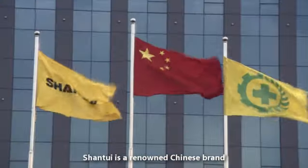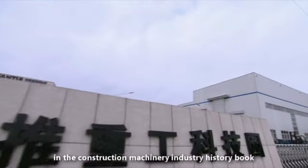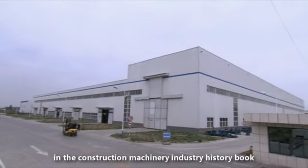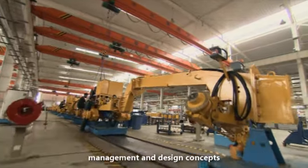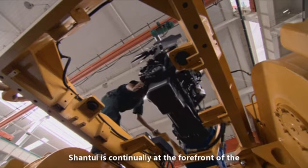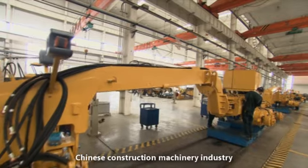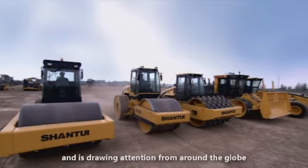Shantui is a renowned Chinese brand, continually writing new pages in the Construction Machinery Industry History book. With advanced design technology, management and design concepts, Shantui is continually at the forefront of the Chinese construction machinery industry and is drawing attention from around the globe.